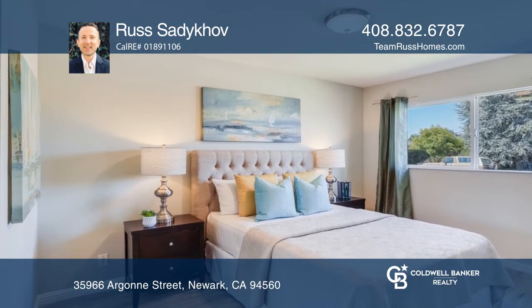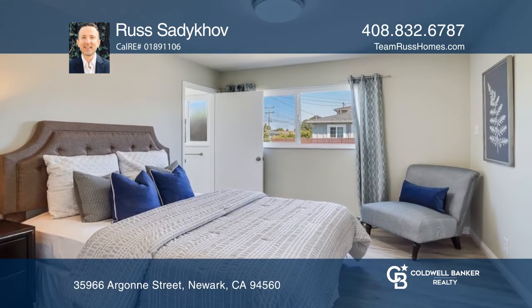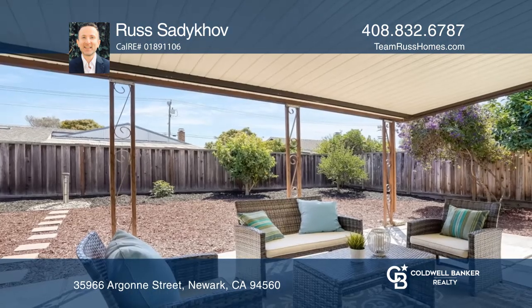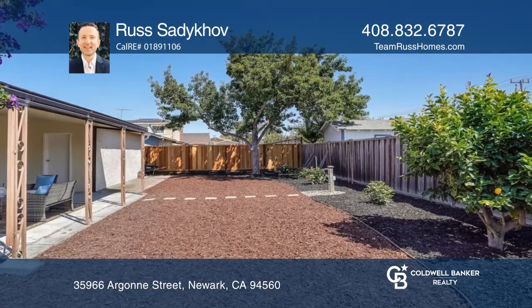Enjoy entertaining in the low-maintenance backyard boasting a shaded patio. This property is conveniently situated near 880 and the Dumbarton Bridge for access to tech hubs in Palo Alto and Mountain View.